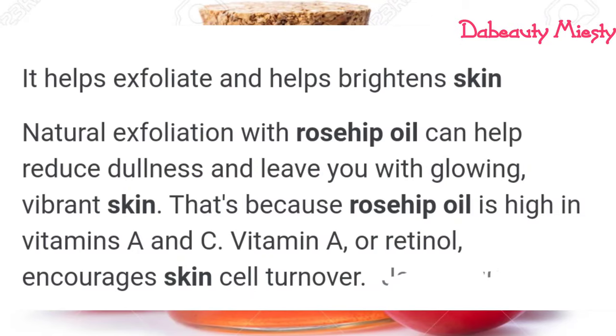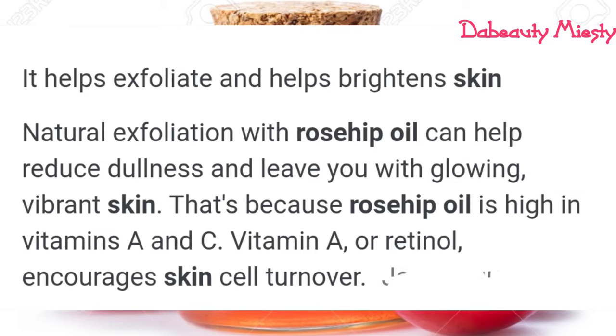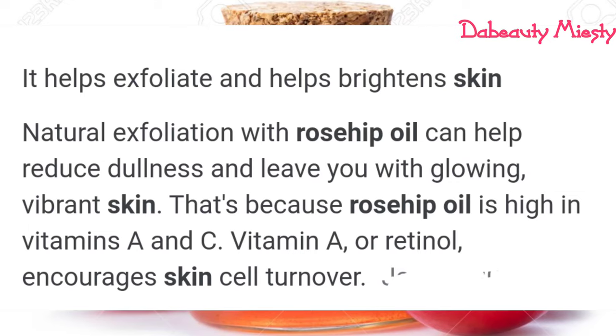Rosehip oil helps exfoliate and brighten your skin. It has natural exfoliation that can help reduce dullness and also leave your skin with a glowing and vibrant shade. This is because rosehip is high in vitamin A and vitamin C. Vitamin A, or retinol as you can call it, encourages skin cell turnover so you get this flawless glow on your face.